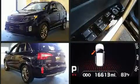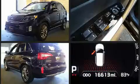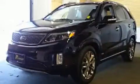Smooth gear shifts are achieved thanks to the 3.3-liter six-cylinder engine, and for added security, dynamic stability control supplements the drivetrain.